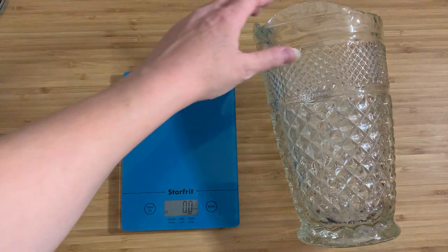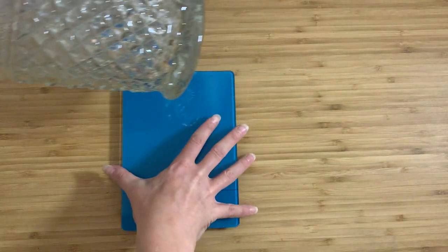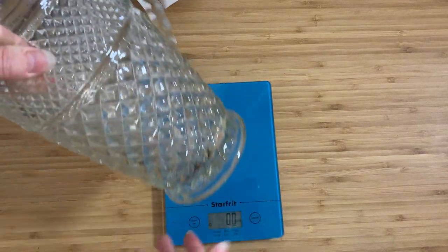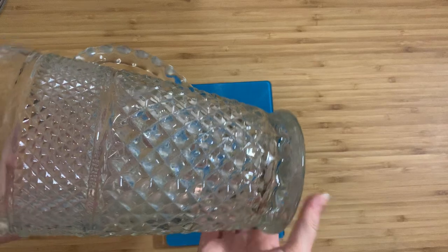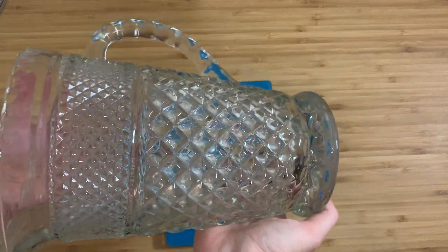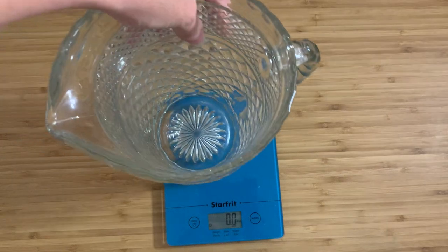Now the reason I find this thing faintly ridiculous is the fact that for a glass pitcher, this thing weighs an absolutely freakish amount. I'm just going to pop it down here on the scales.